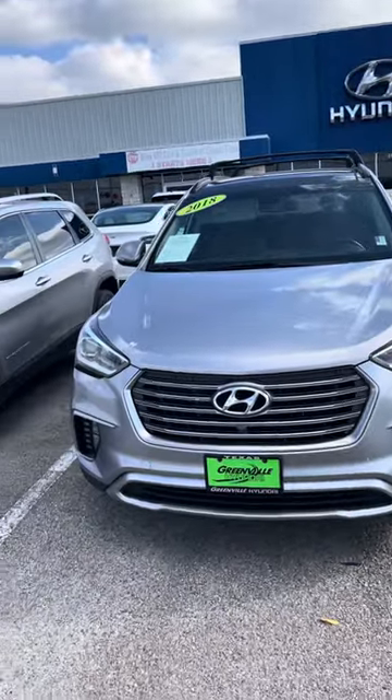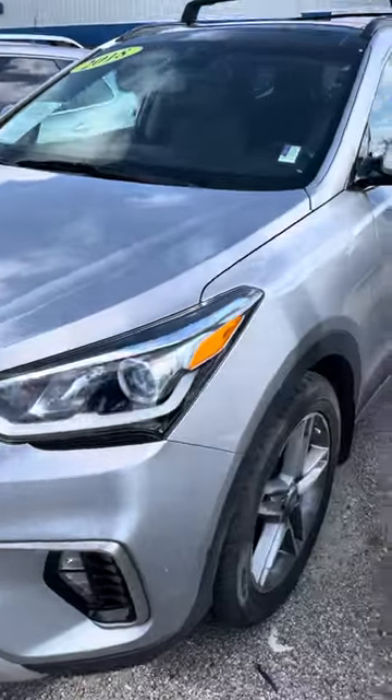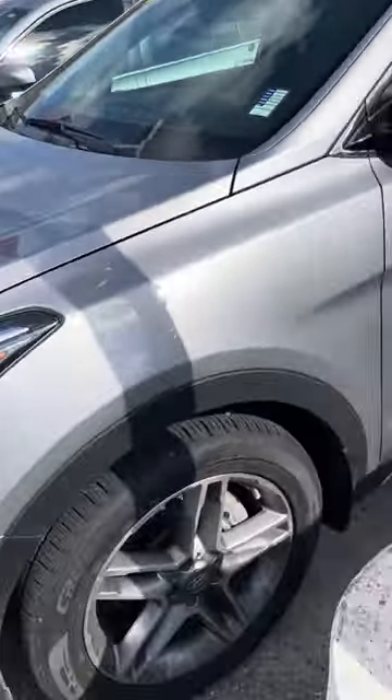Hey, John's here at Rainbow Hyundai. I wanted to go ahead and get you a quick look at that 2018 Santa Fe XL that you were inquiring about. About 59,000 miles on it.